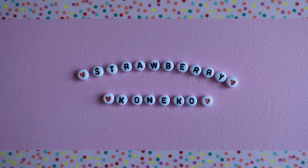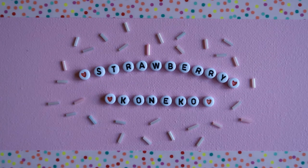Konnichiwa! It's Konekko here and today's video is a Claire's Haul. But before I get into the video, if you haven't already, please consider becoming a part of this magical and pastel online family by clicking the subscription button down below and the little bell icon if you want to be notified when I post another video.